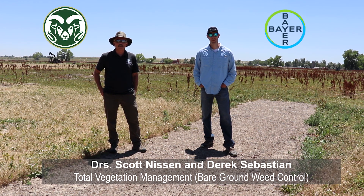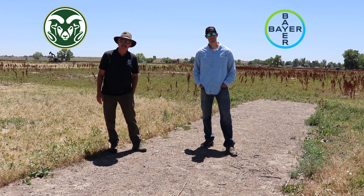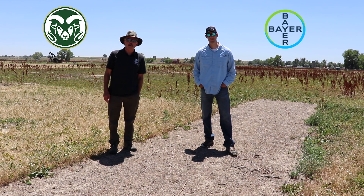Hey there, Scott Nissen, Colorado State University, here with one of my former Ph.D. students, Derek Sebastian, who now is employed by Bayer Crop Science.